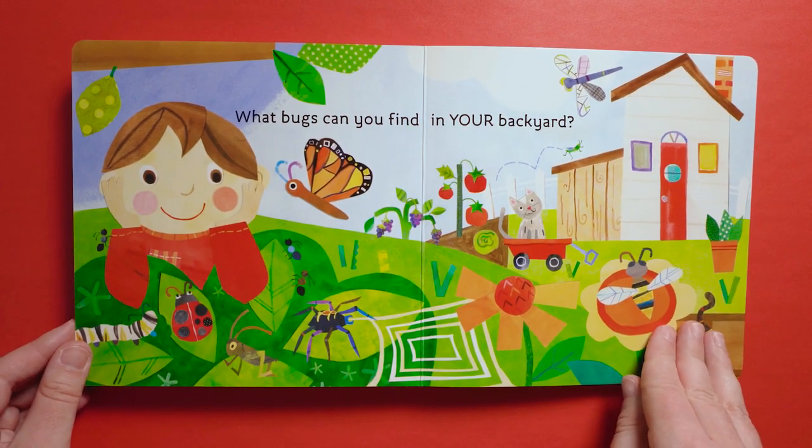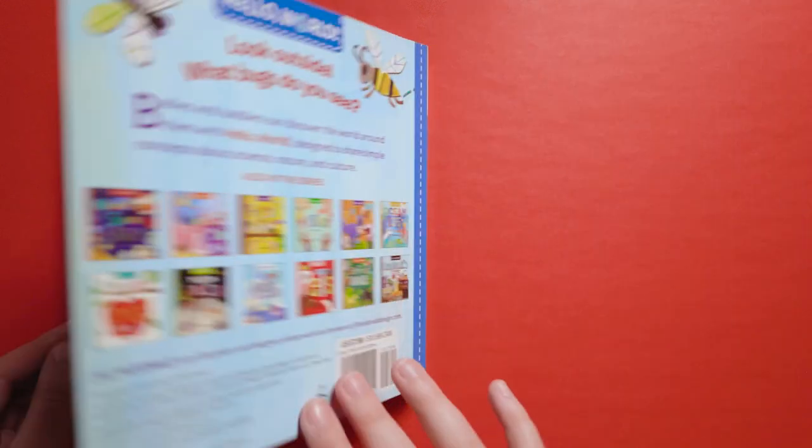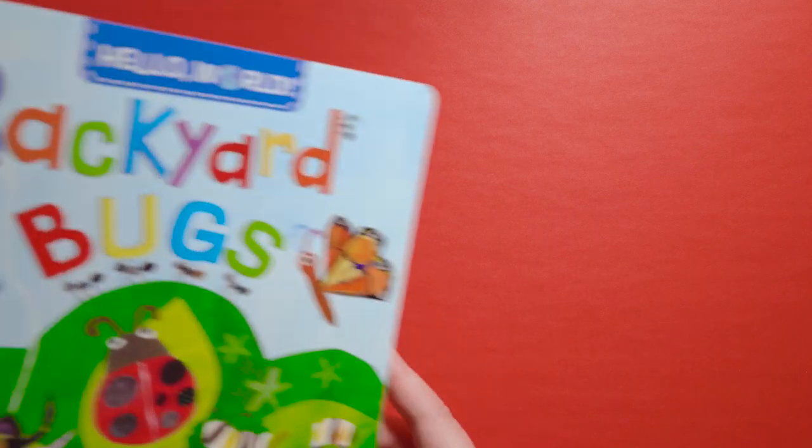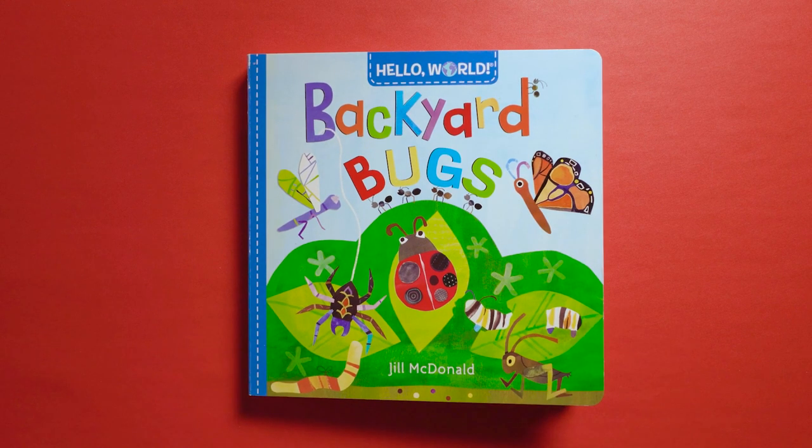What bugs can you find in your backyard? Thanks for reading along with us. Come back next time for another story.